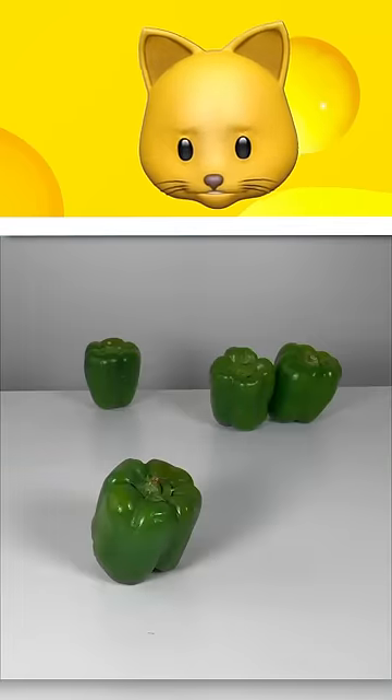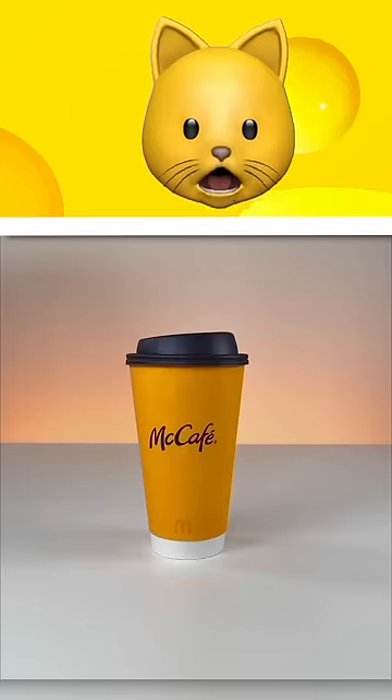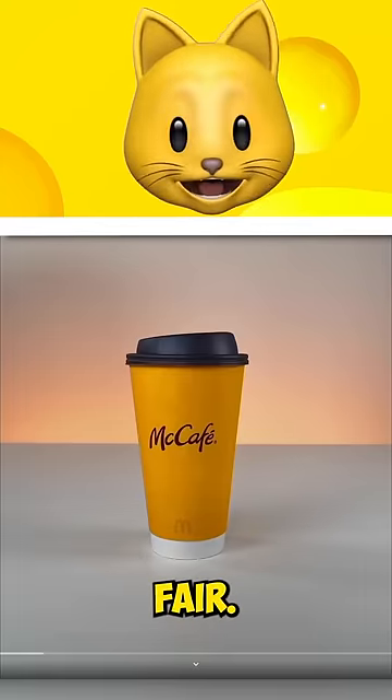Yes! Green pepper, real or cake? Real. That pepper is a cake. What? No, wait, that's not fair.